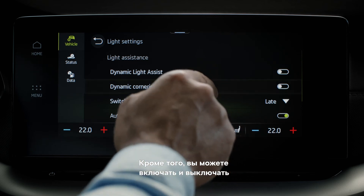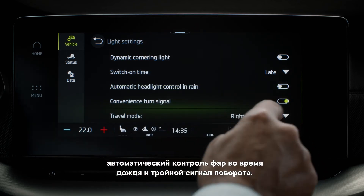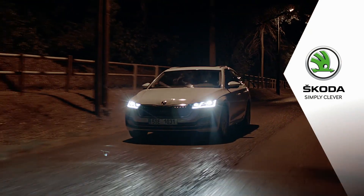As well as toggling on and off automatic headlight control in rain and convenience turn signal. We wish you safe travels with the Matrix LED headlights and hope you're enjoying your new Skoda. Skoda — simply clever.